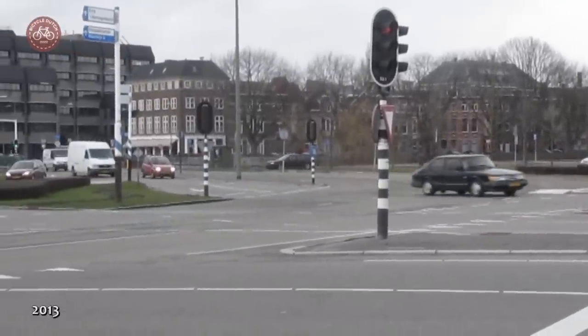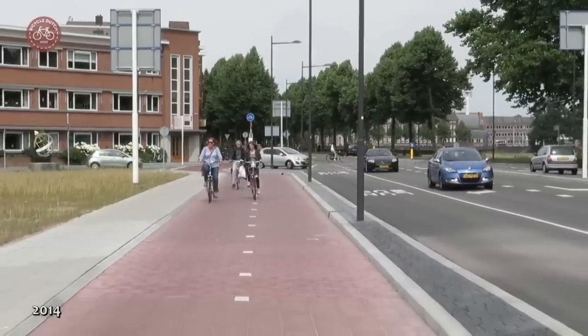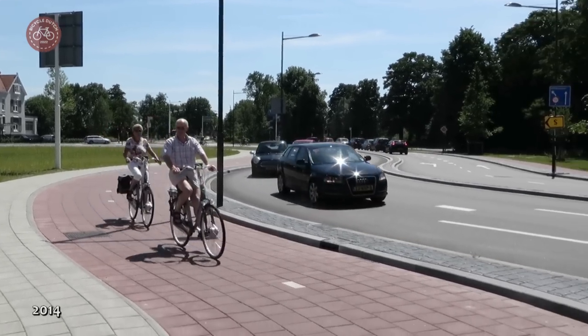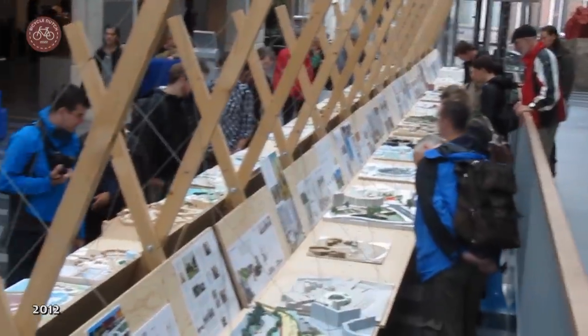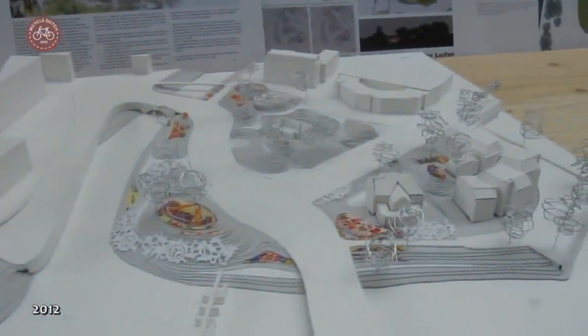Until 2014, when most of the car lanes were taken out. Just two T-junctions remained, with temporary cycle tracks next to the roads. But the city did not know what to do with the vast central space. A contest for ideas was held and many solutions were proposed, none of which was ever chosen or executed.